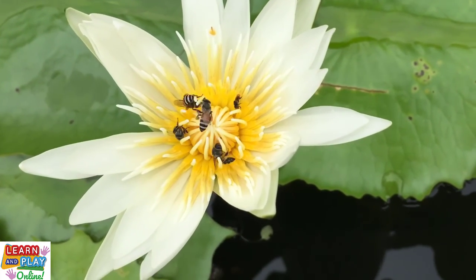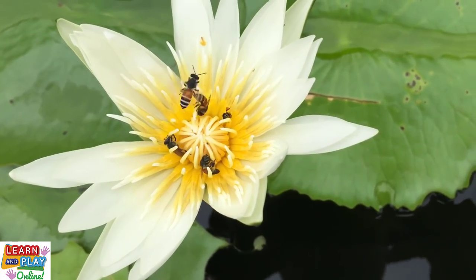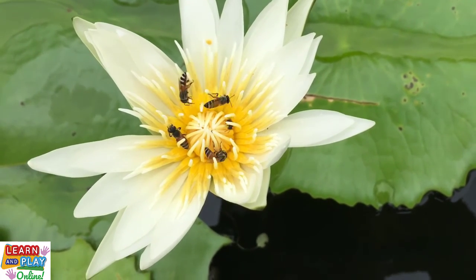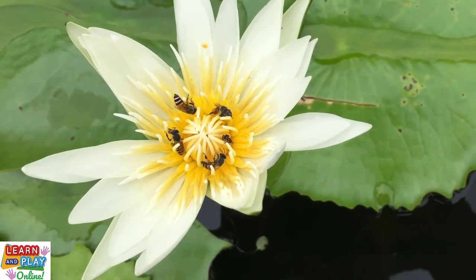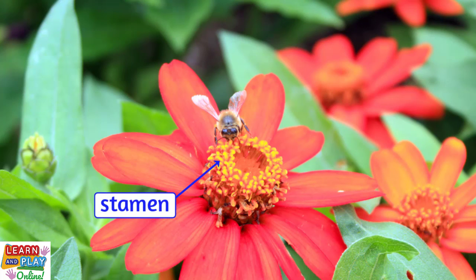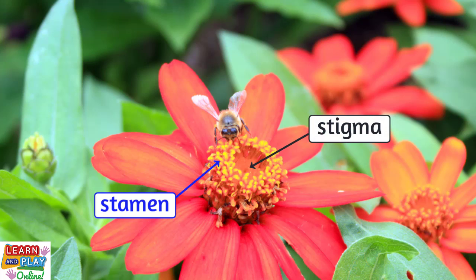Pollination is when the male part of the flower is transferred to the female part, so that fertilisation can occur. This is how bees help to fertilise flowers. While bees are foraging through the flowers that they visit, they rummage through the male part of the flowers called the stamen — this is where pollen is produced. As the bees explore the flower to collect pollen, the pollen gets stuck on their furry bodies, and as they continue to move around, they incidentally place pollen in the female parts of the flowers called the stigma.